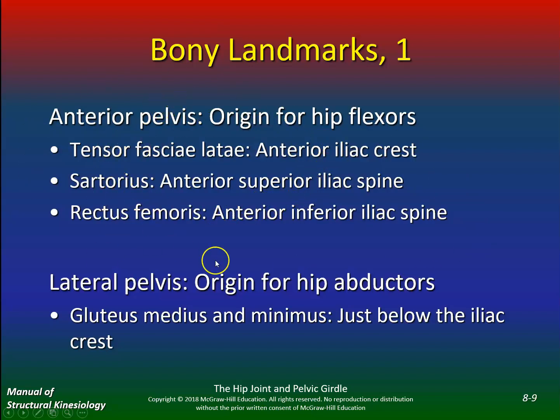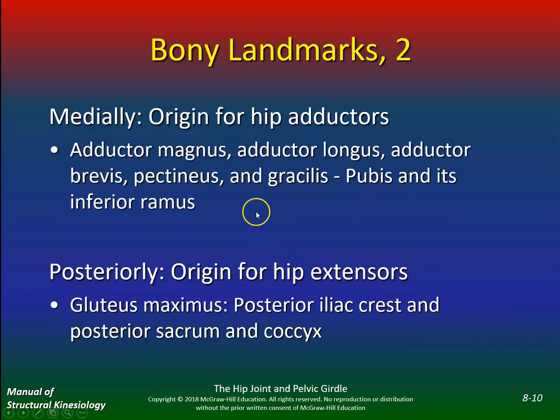It's not an anatomy class, but it's very important to know where some of these muscles originate, especially as far as injuries are concerned. Lateral pelvis: gluteus medius and minimus just above the iliac crest. Medially: origin for the hip adductors — adductor magnus, longus, brevis, pectineus, gracilis — at the pubis and its inferior ramus. Posteriorly: origin of the hip extensors. The glute max is probably the most important lower extremity muscle — weakness here can cause deficiencies above and below, leading to low back pain and knee pain.